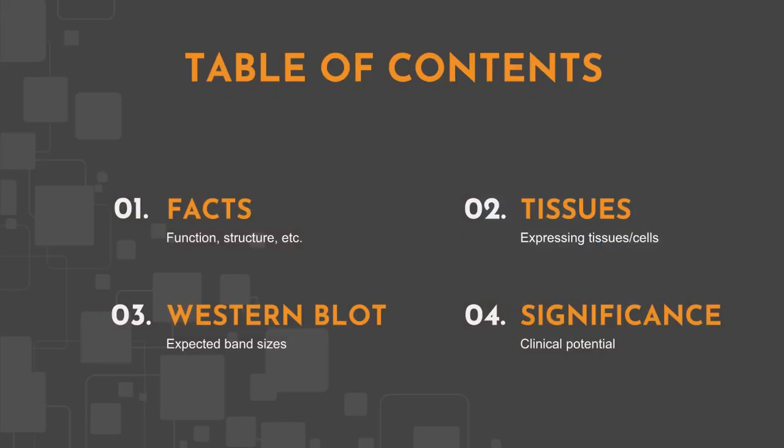We will cover some basic facts, protein expression, and IGF-BP7's expected behavior in Western blot. All information in this video is based on public information and no proprietary experimental evidence was used.